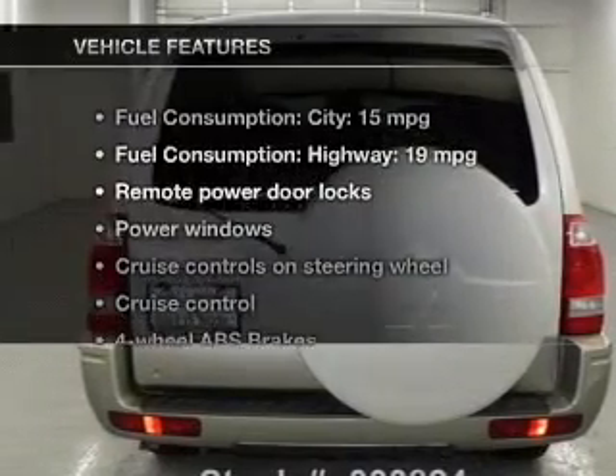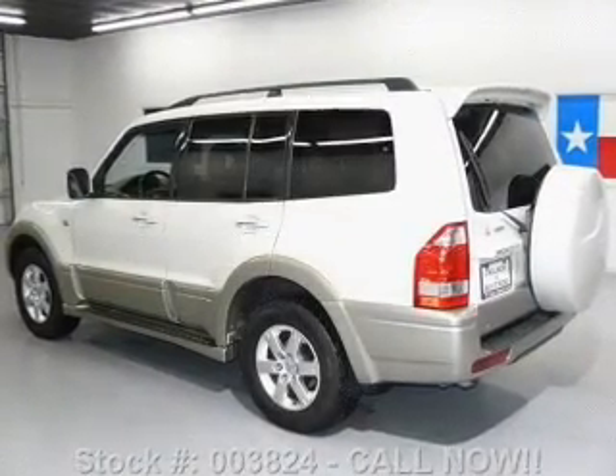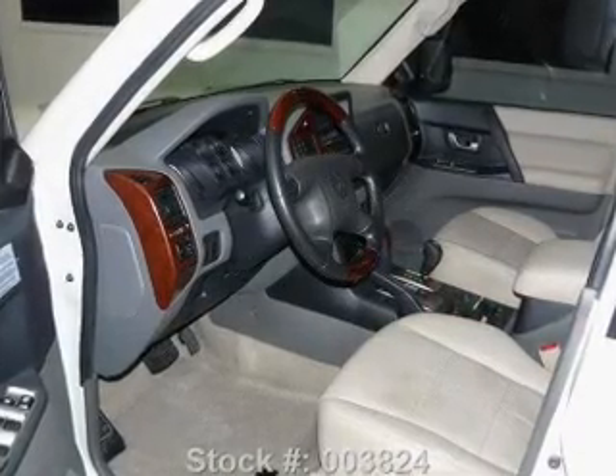Enjoy these notable features included in this vehicle: leather seats, power door locks, power windows, cruise control, an AM-FM stereo with multi-disc CD player, power mirrors, and an alarm system.